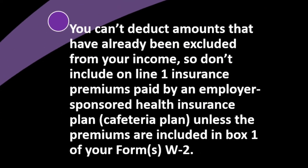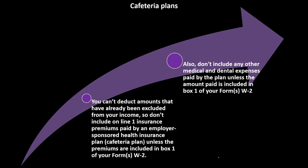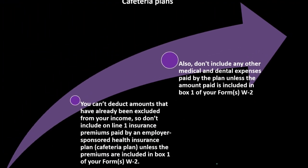Cafeteria plans: you can't deduct amounts that have already been excluded from your income. Don't include on Line 1 insurance premiums paid by an employer-sponsored health insurance plan or a cafeteria plan, unless the premiums are included in Box 1 of your Form W-2. Typically, if it's going through your employer, they already took care of it by not including that amount in Box 1 of the W-2 — so it's kind of like you got the deduction already in that your income line is lower. Also don't include any other medical and dental expenses paid by the plan, unless the amount paid is included in Box 1 of your Form W-2.